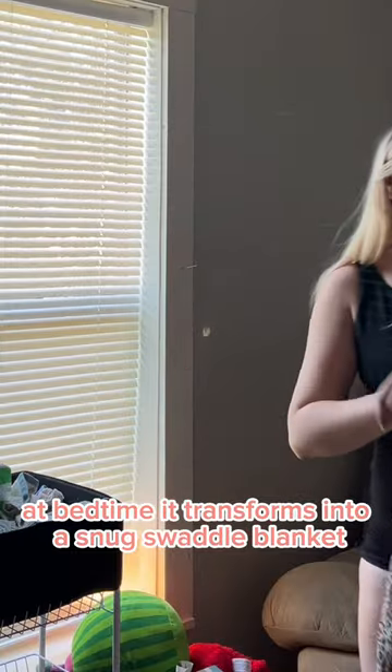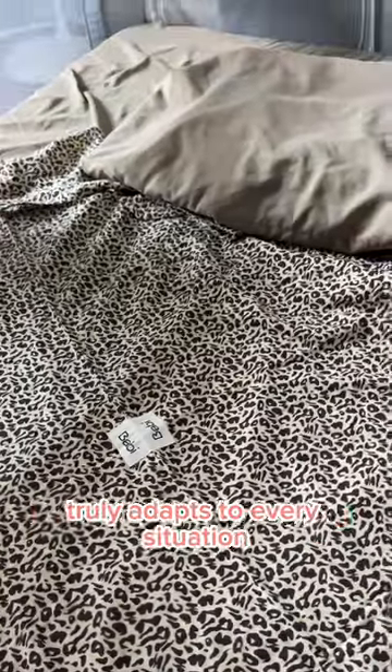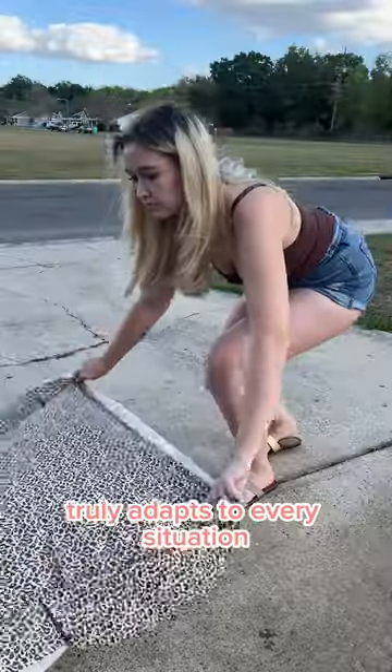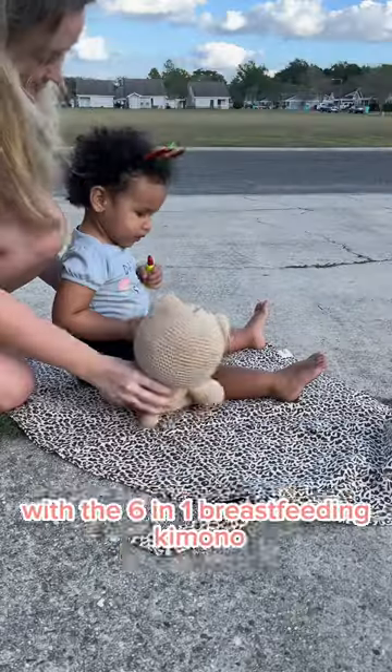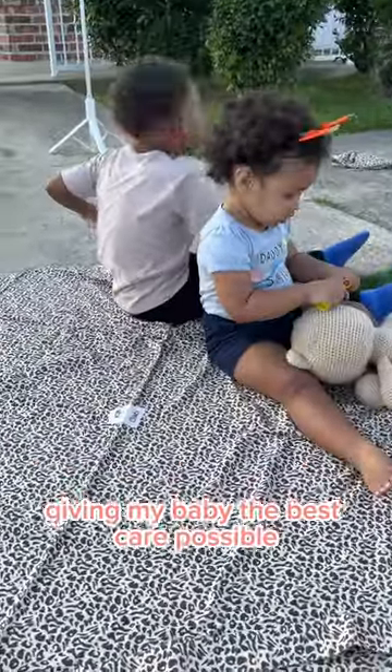At bedtime, it transforms into a snug swaddle blanket, ensuring my baby sleeps soundly throughout the night. Bobby's 6-in-1 breastfeeding kimono truly adapts to every situation. With the 6-in-1 breastfeeding kimono, I can confidently navigate the challenges of motherhood, giving my baby the best care possible.